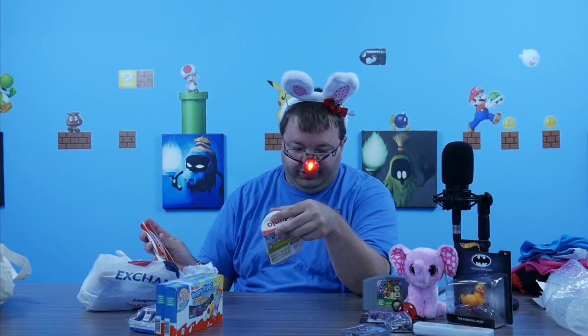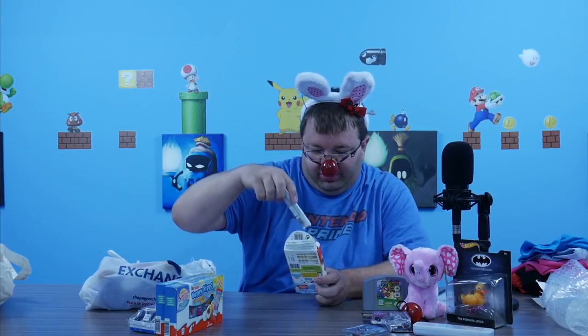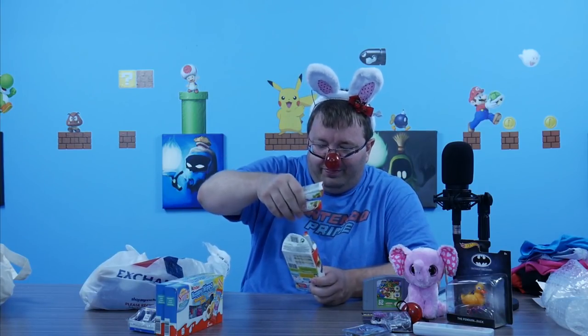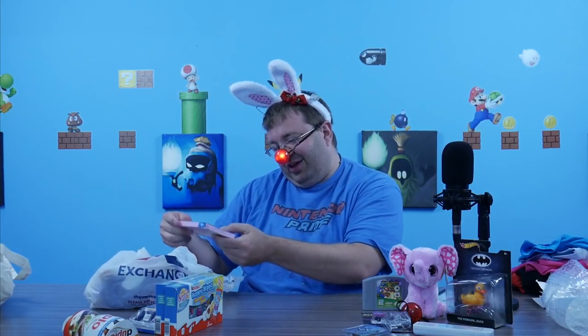We've got some more German candy — these are Duplo, some sort of chocolate almond something. The box looks like it ripped open in shipping, but that happens. I'll try some later — I'm not a huge chocolate and nut fan, although I like almonds and chocolate, so I'll give it a try. Maybe it's just the American versions of chocolate like Snickers I'm not big on. My fiancée will love these anyway.